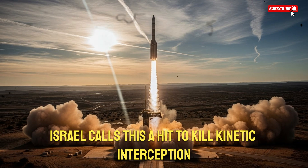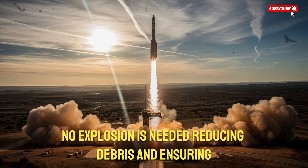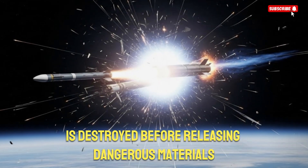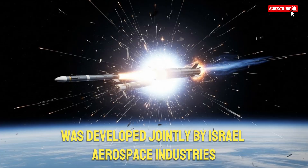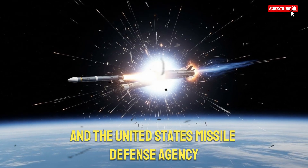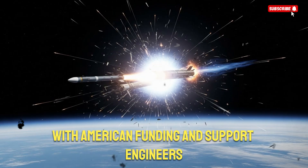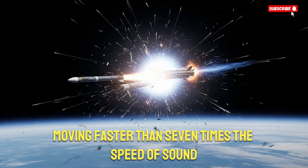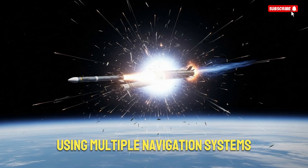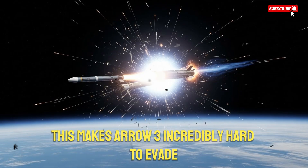Israel calls this a hit-to-kill kinetic interception, meaning the missile uses pure impact energy to obliterate the incoming warhead. No explosion is needed, reducing debris and ensuring the enemy payload is destroyed before releasing dangerous materials. The ARO-3 program was developed jointly by Israel Aerospace Industries and the United States Missile Defense Agency, mixing Israeli innovation with American funding and support. Engineers spent years designing sensors that can track missiles moving faster than seven times the speed of sound, using multiple navigation systems that function even when GPS signals are jammed.